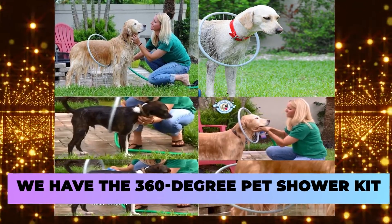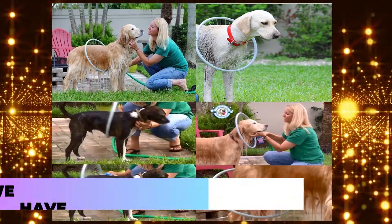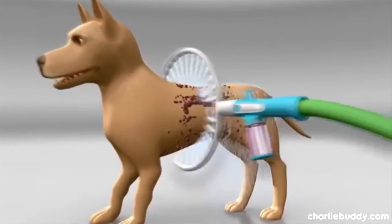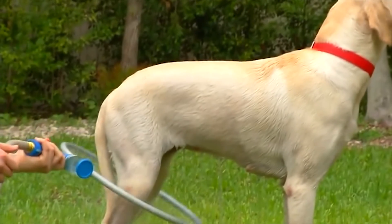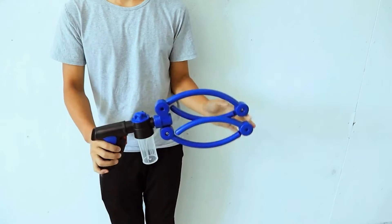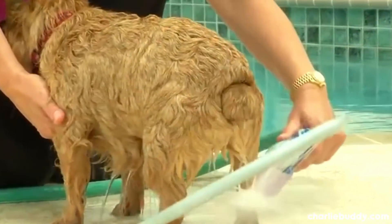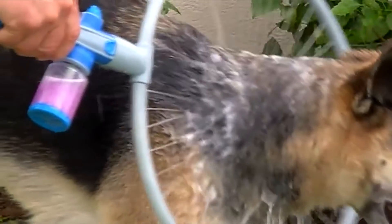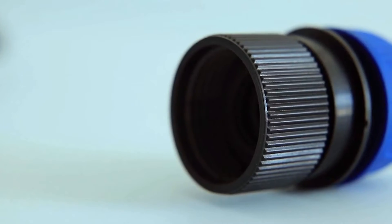Moving on, we have the 360-degree Pet Shower Kit. This bathing kit allows you to clean your dogs much easier. It's great for cleaning those annoying, hard-to-reach areas of their bodies, or at least those places you don't really want to put your hands on. This little gadget ensures that your dog is squeaky clean all over. And since the water and soap mix instantly inside the shower kit, you can also be sure that they're getting a deep and thorough clean.